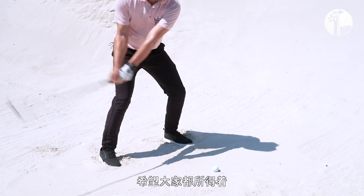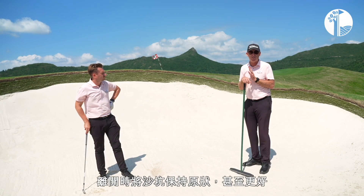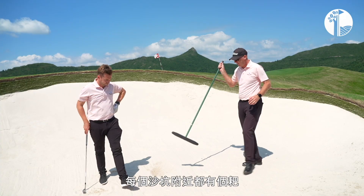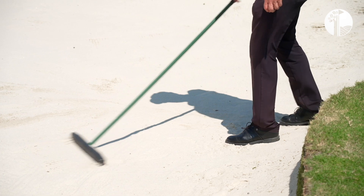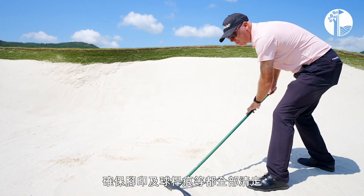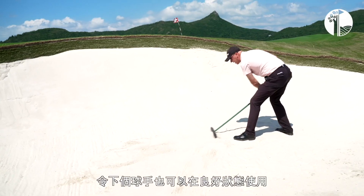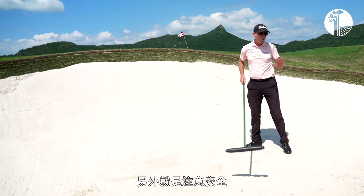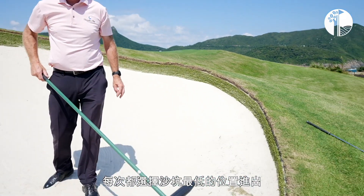Great shot, Sam. That's great information for everyone. But what's even more important is leaving the bunker better than you found it. I've got the rake here — we always want to make sure we take our club outside the bunker, give it a nice smooth raking, making sure all the footprints and the marks from the club hitting the sand are smoothed out, so you leave it nice and smooth for the next person. Also, for your safety, always choose the lowest part of the bunker to come in and out of.